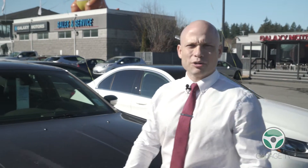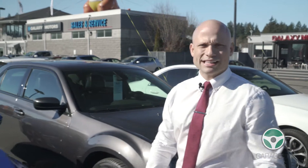The first tip I have for you today is know the price range you're looking for and know the type of vehicle you're after, and we as specialists will be able to find the perfect vehicle for you.